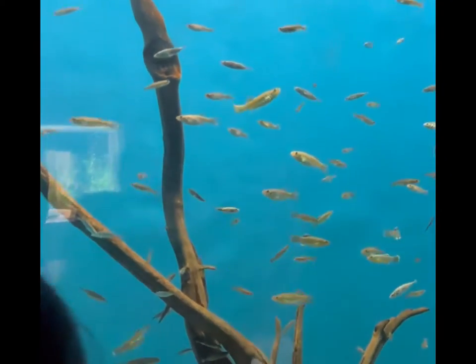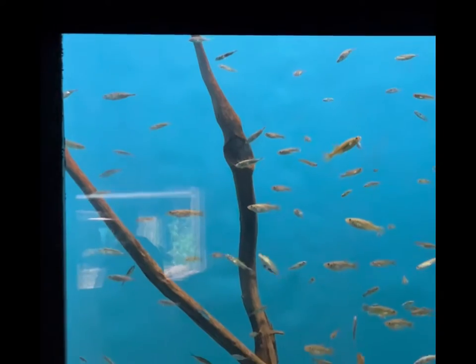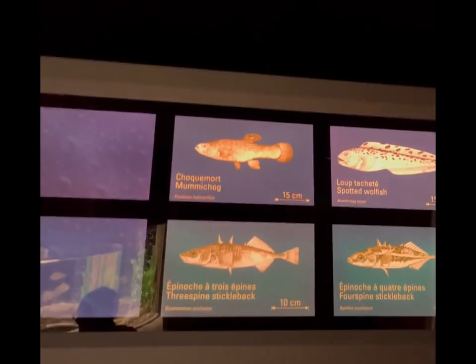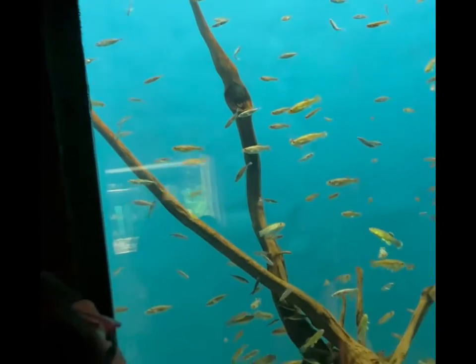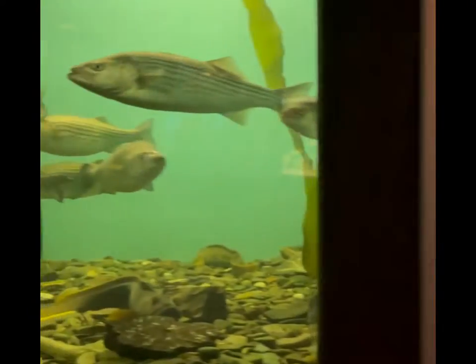Those are small ones. What are they? Spotted wolf fish. It's called wolf fish here. I want them. You want a wolf fish?